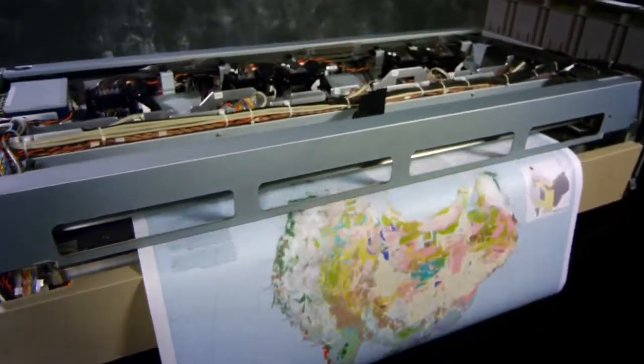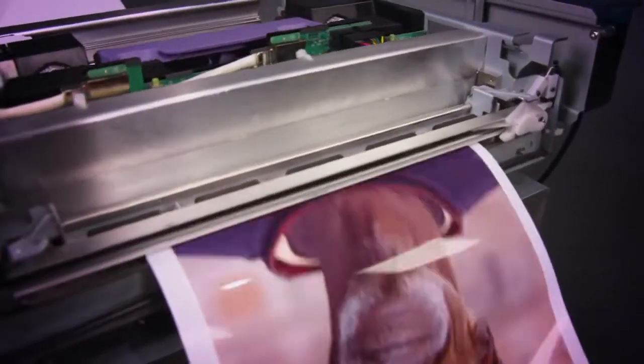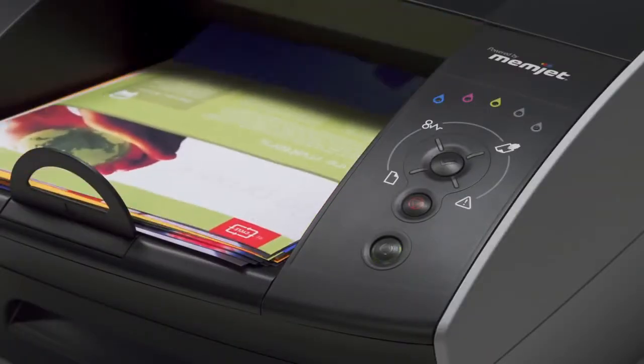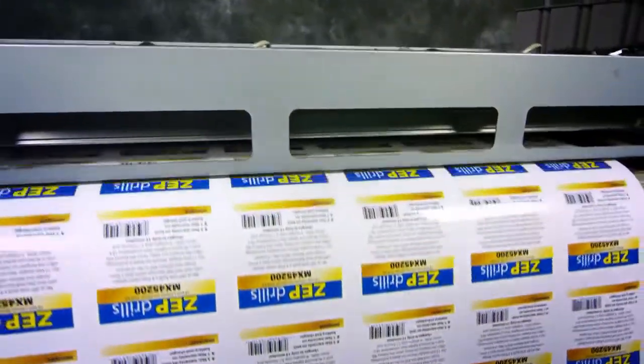Stitch five of them side by side and you power a seriously fast and affordable edge-to-edge wide format solution. No other printers in the world can match the combination of speed, quality, and cost-effectiveness of those powered by Memjet technology.